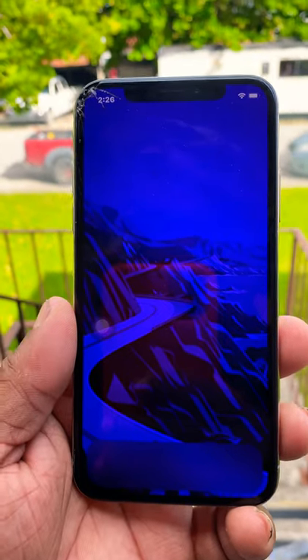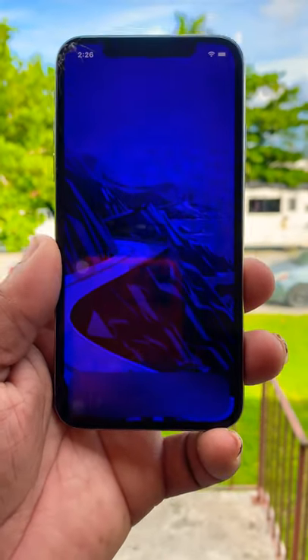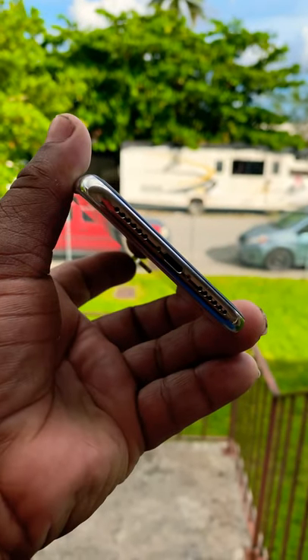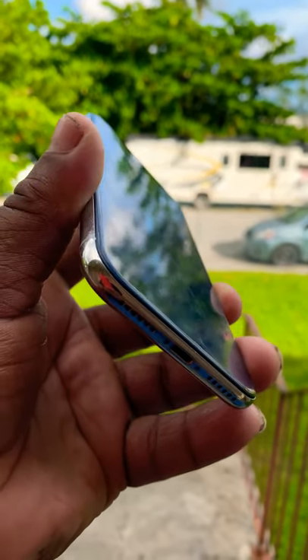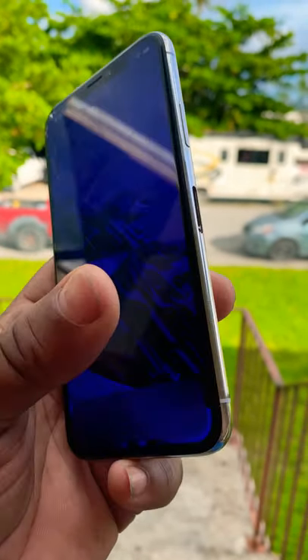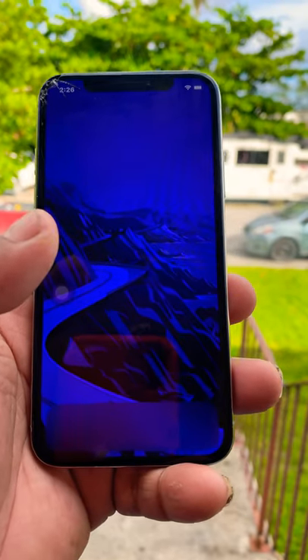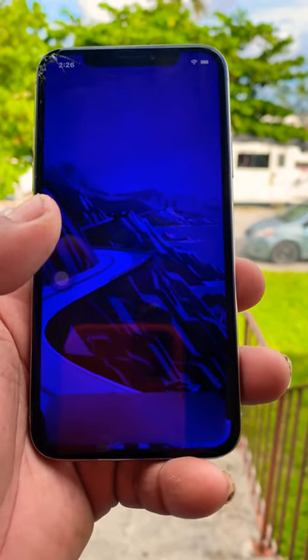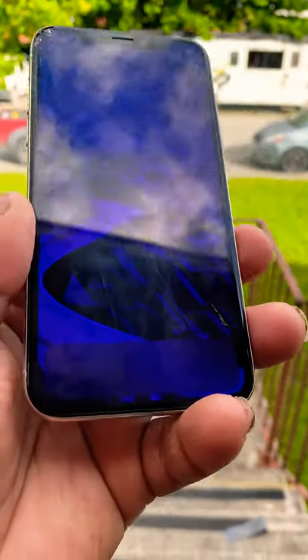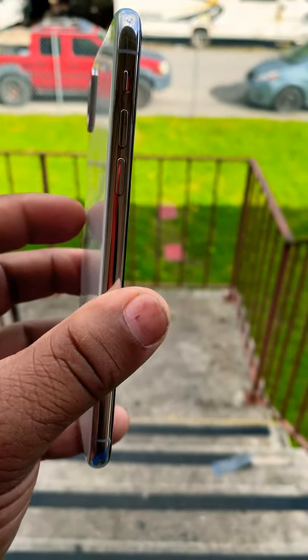This device is still one of the best out there in 2020. How did it hold up in 2020? Could this be a device for you to pick up, or would you pass and get the iPhone 12, iPhone 12 Pro, iPhone 12 Mini, or iPhone 12 Pro Max?